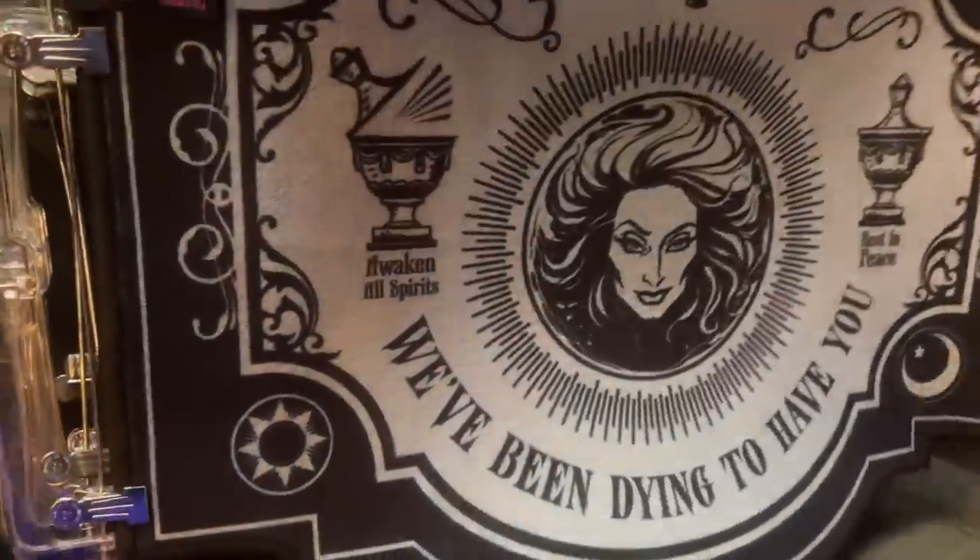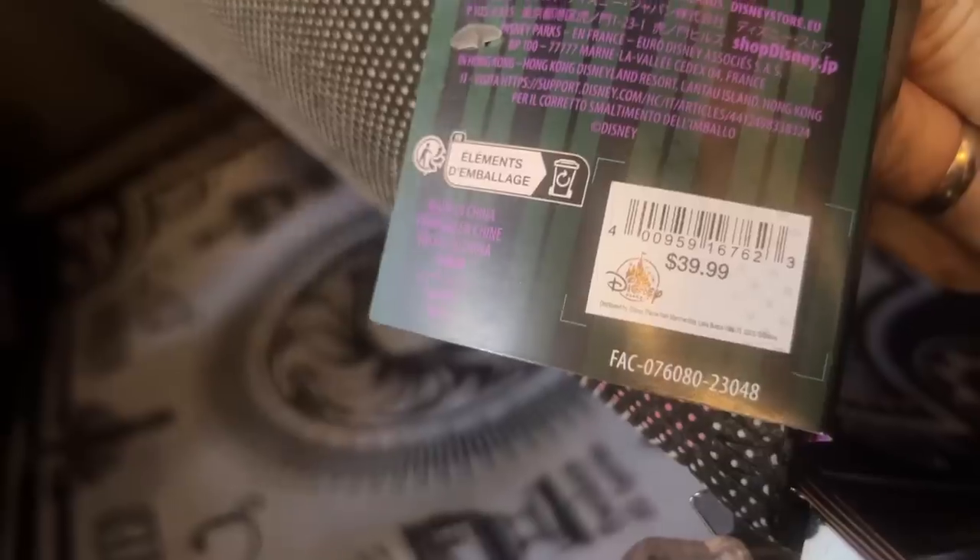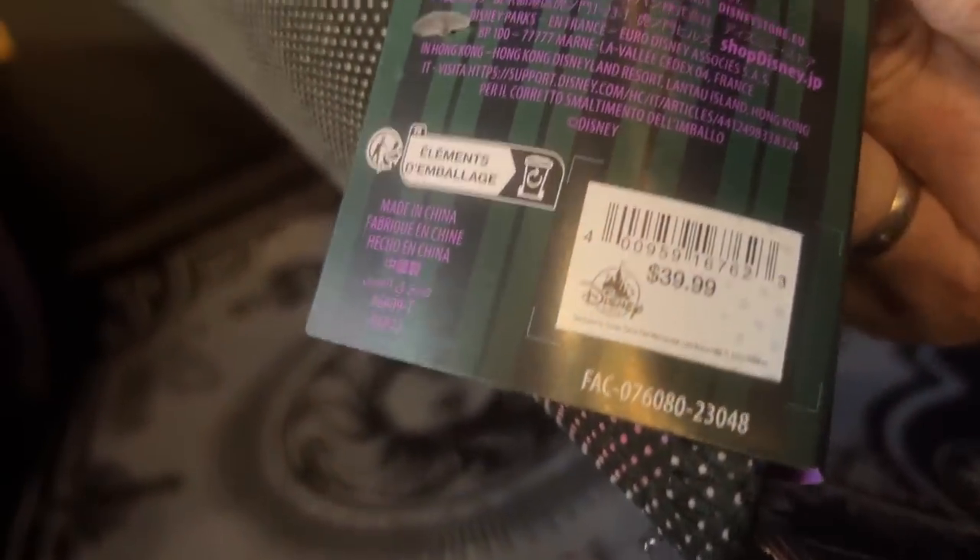We have these Oogie Boogie ears — these are the hard plastic kind. The price is just as orange. Is this a doormat? It is — you could get a Haunted Mansion doormat, and that price is $39.99.